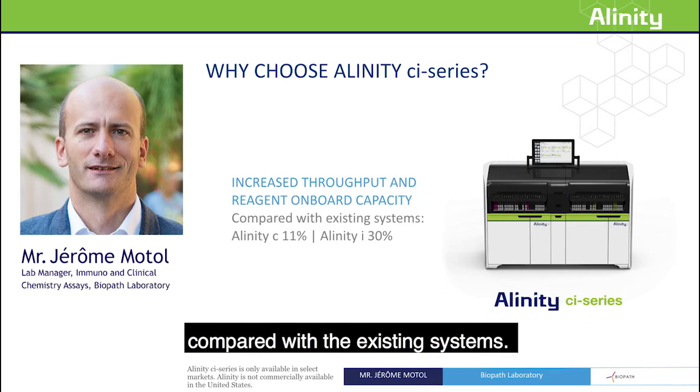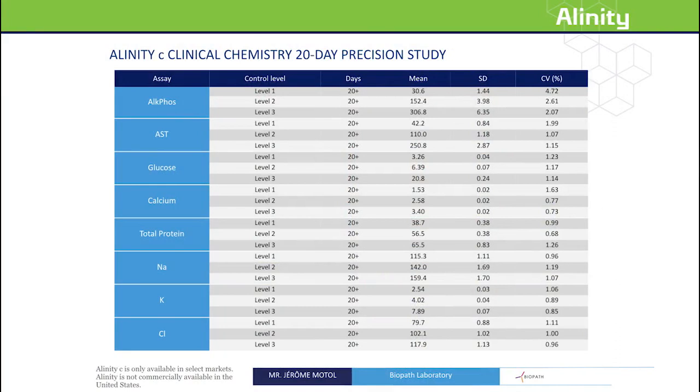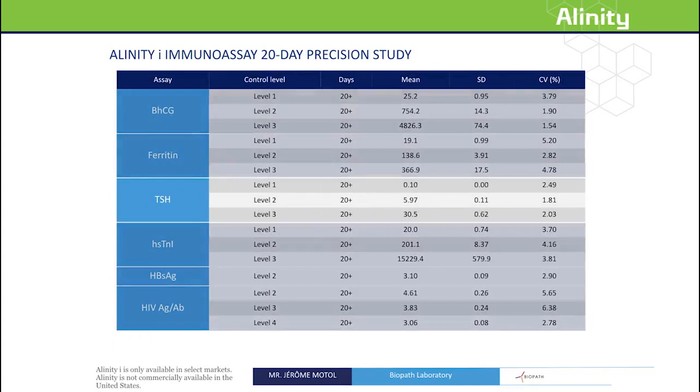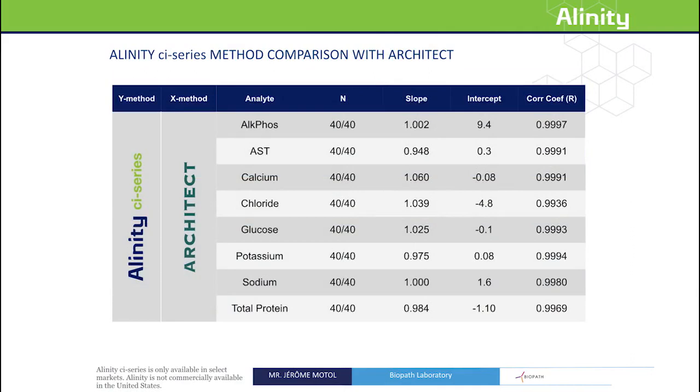With improved operational productivity, the Alinity CI series systems make it possible for BioPath to achieve quality results in less time. BioPath achieved excellent single-digit CVs for their clinical chemistry assays evaluated. For immunoassay precision, BioPath also saw fantastic results — TSH, for instance, had CVs of 1.8 to 2.5 across all levels. Not only was imprecision low, but all methods evaluated showed good correlation to their counterparts on the Architect systems. Together, the assay performance offers quality results and the Alinity CI series enables BioPath the flexibility to grow and continue to provide a high level of service to their patients.